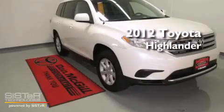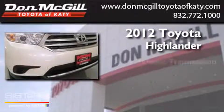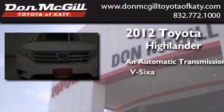This is a certified pre-owned 2012 Toyota Highlander. This crossover has an automatic transmission and a V6.